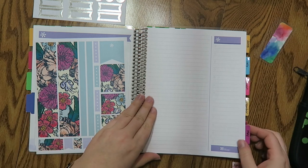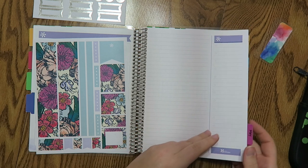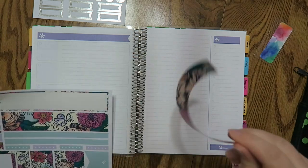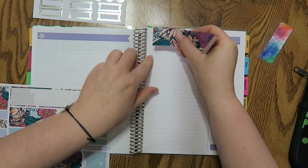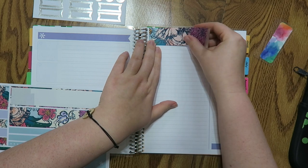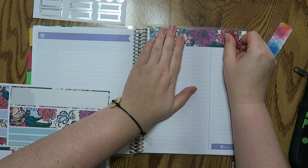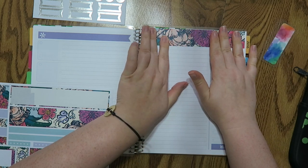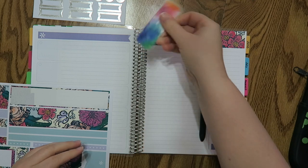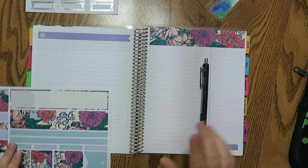I do get a lot of questions on these tabs. Erin Condren just came out with tabs — I actually just purchased them so I'll be reviewing those very soon — but I got my tabs from Michaels, the Recollections brand, and then I just hand wrote them. I'm going to use this little header. Pretty much everything I'm using today is on the Erin Condren website. The pen I use is in the description down below. These are like little bookmarks, also on the Erin Condren website.